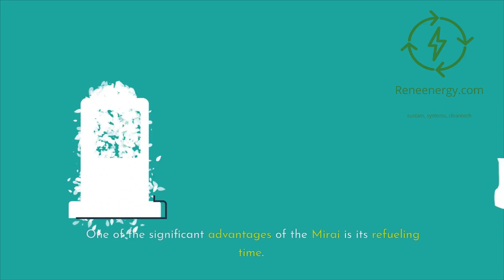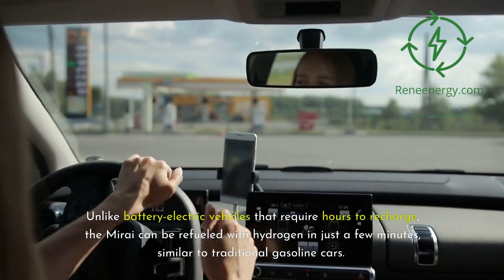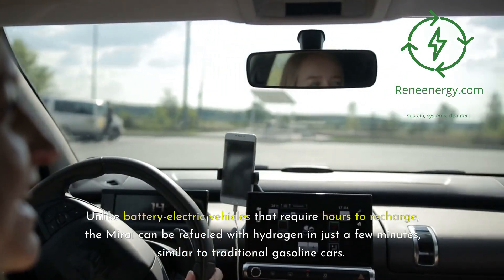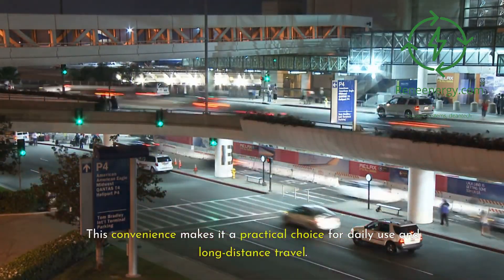One of the significant advantages of the Mirai is its refueling time. Unlike battery electric vehicles that require hours to recharge, the Mirai can be refueled with hydrogen in just a few minutes, similar to traditional gasoline cars. This convenience makes it a practical choice for daily use and long-distance travel.